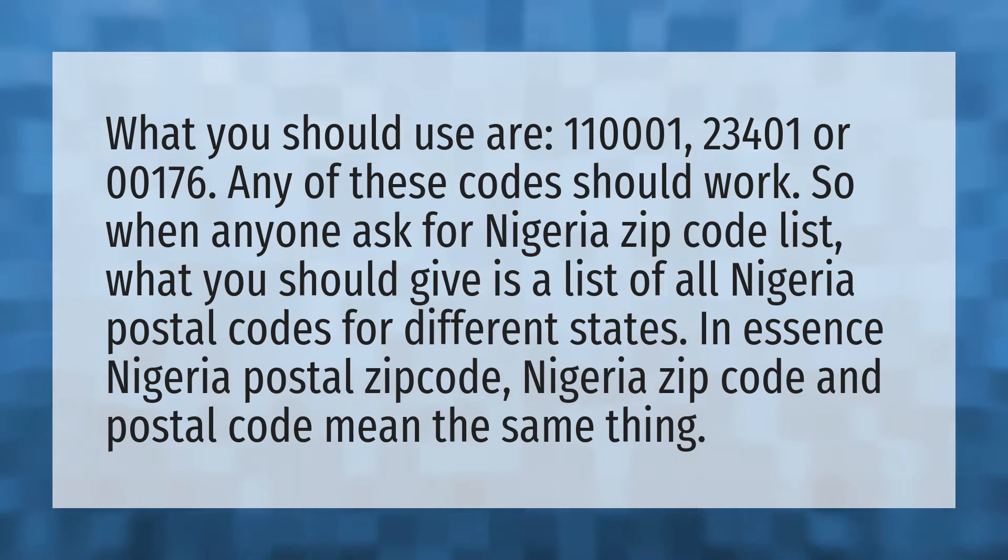So when anyone asks for Nigeria's zip code list, what you should give is a list of all Nigeria postal codes for different states. In essence, Nigeria postal zip code, Nigeria zip code, and postal code mean the same thing.